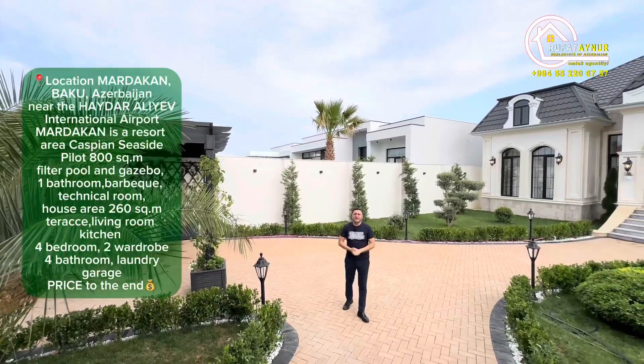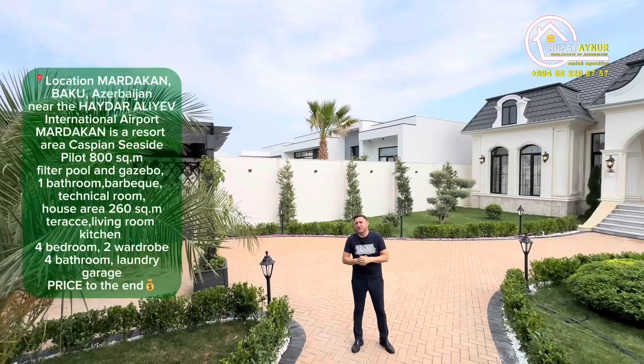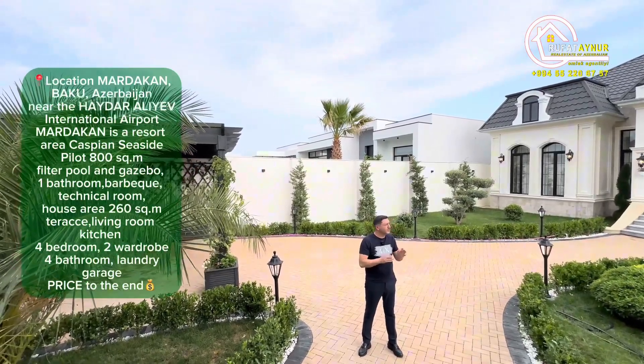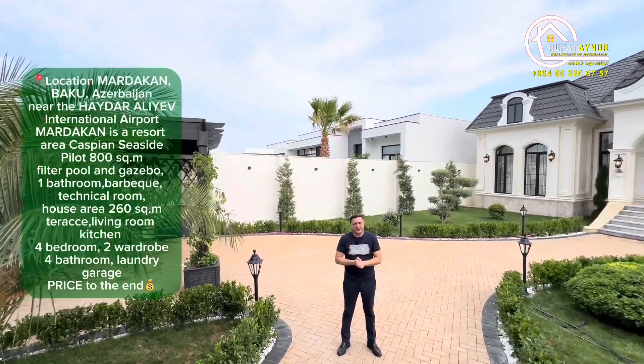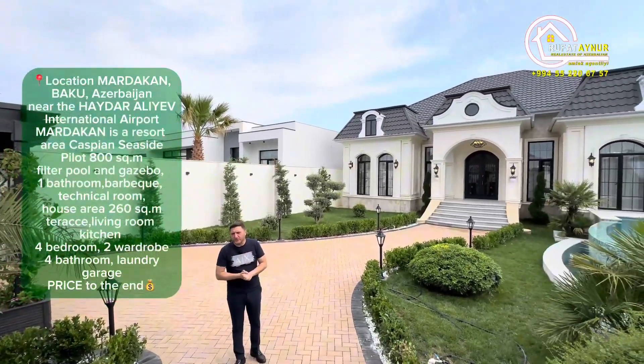Hello and greetings, my dear viewers and beautiful people. Today I'm once again greeting you from Mardikan. I'm about to show you an amazing house. I've just entered the yard and haven't been inside the house yet, but I already love it.